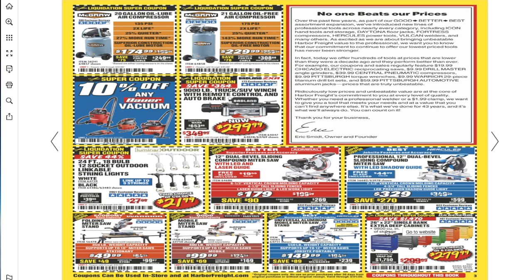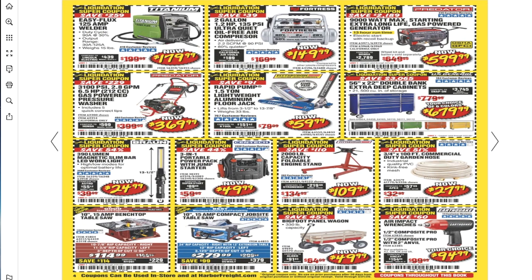26-by-22 single-bank extruded cabinets for $279.99, EasyFlex 125 welder for $179.99, 2-gallon 1.2-horsepower ultra-quiet oil-free air compressor for $149.99, and a 9,000-watt max starting extra-long-life gas generator. There's also a 56-inch tool chest for $679 — great price, definitely recommend it. Then there's the 390-lumen light that used to be $19.99, now $24.99 — still a great light, though sometimes they flicker, and if they do, just take it back within the 90-day window.